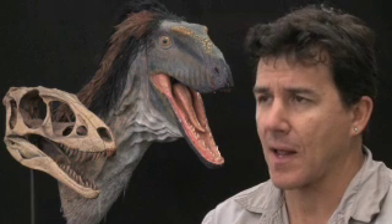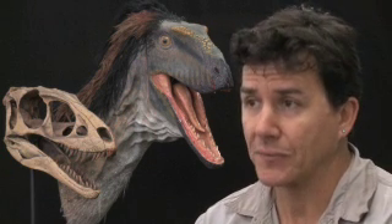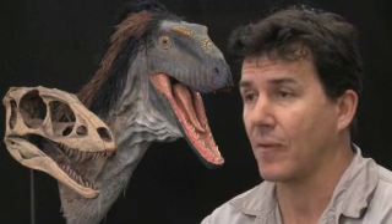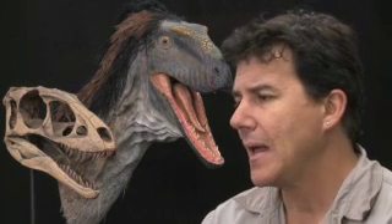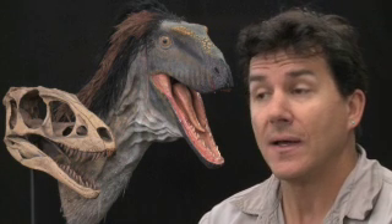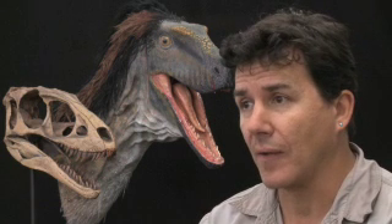A lot of specimens today around the world are found by amateurs, by locals. Some are out to collect fossils, others just bump into them on their farms or on their ranches. This specimen was found by someone in northern China, and it was taken out of the country and sold on the open market.